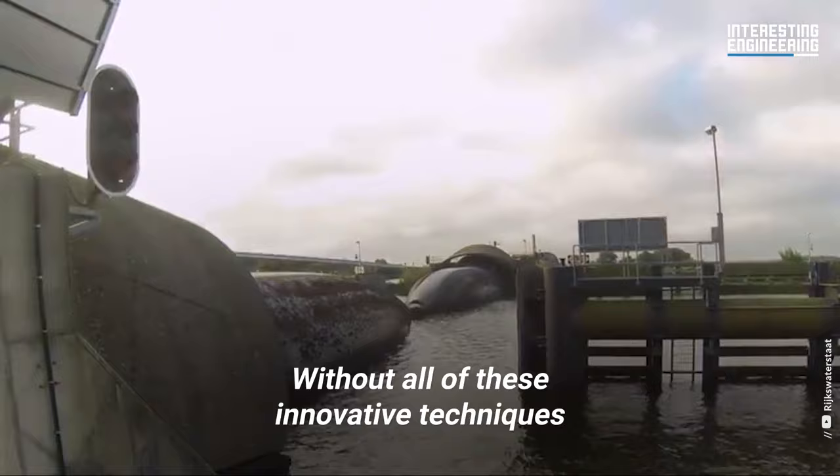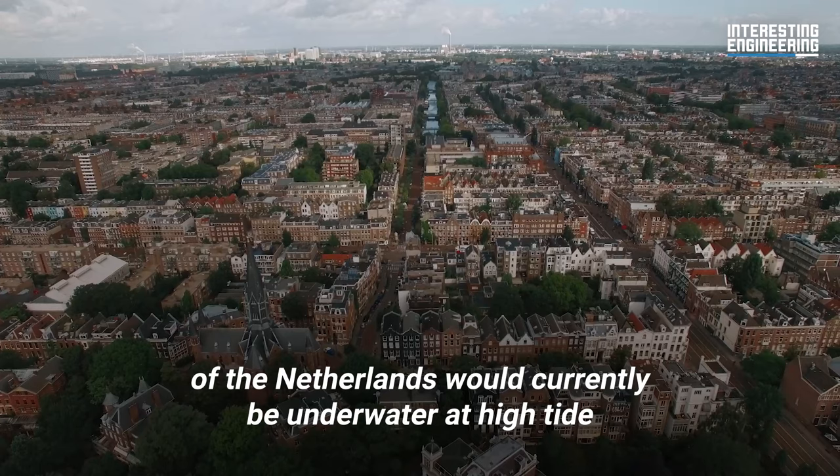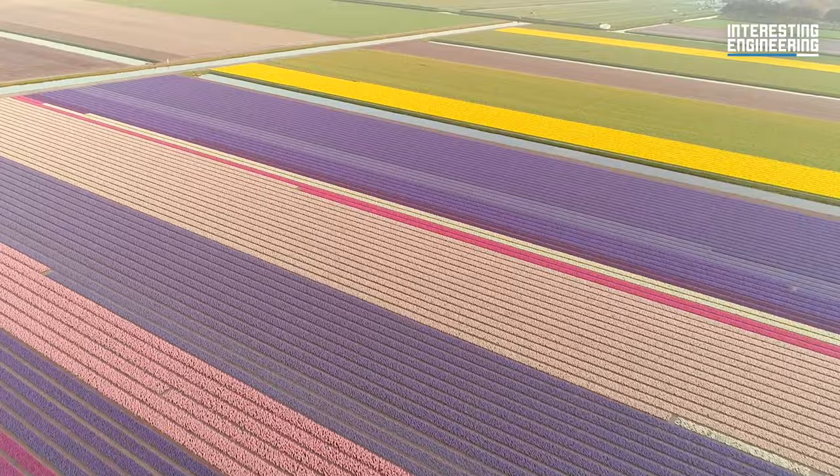Without all of these innovative techniques, it's estimated that about 65 percent of the Netherlands would currently be underwater at high tide.